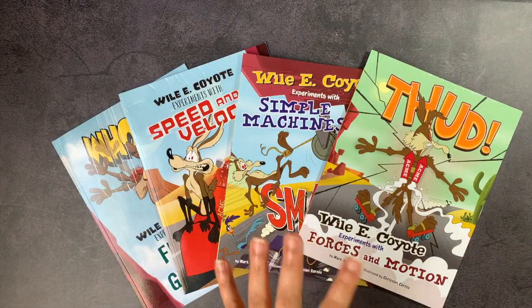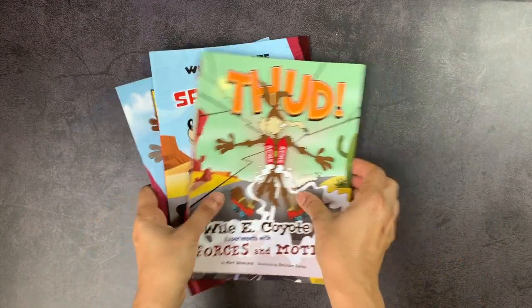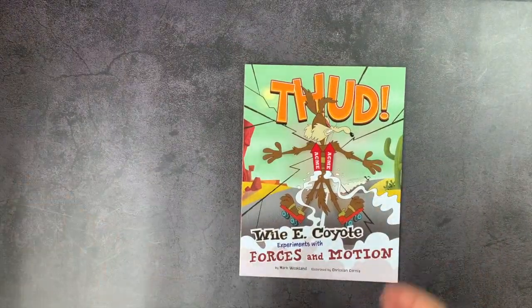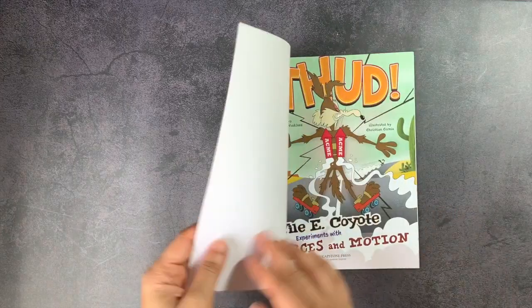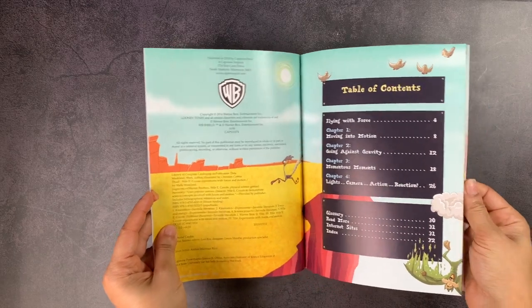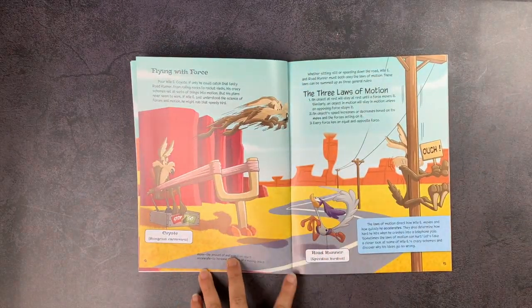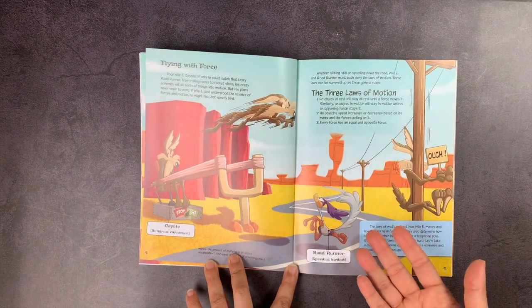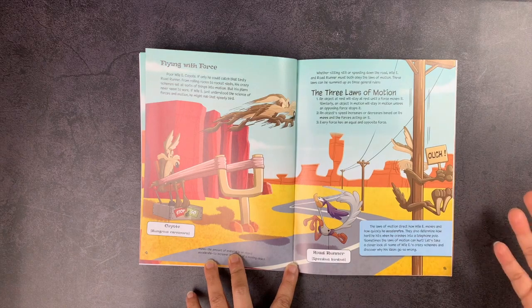These books are actually included as part of TimberDoodle's second grade curriculum set, so that's around the age group we're aiming for, though I plan on having both my older kids read them — my eldest is 12 — because he loves comic books and they love Wile E. Coyote in general. Wile E. Coyote has been around since the 40s, and he's always trying to get Roadrunner, who is just so smart and clever and always escapes him.